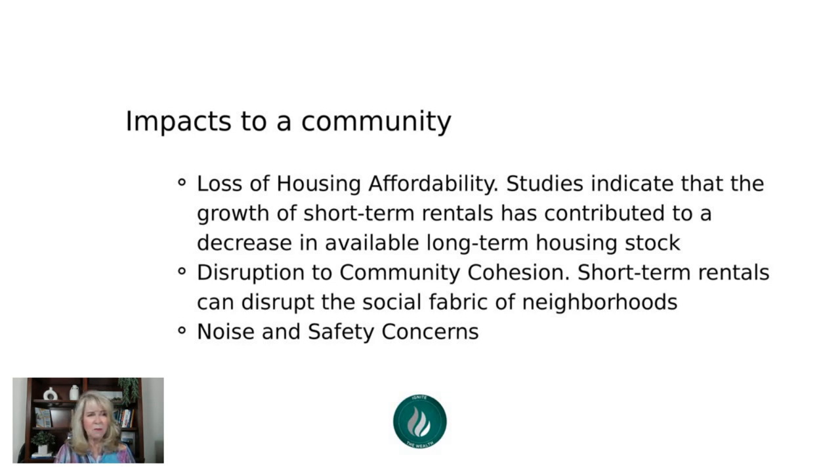Let's talk about the impacts to a community, because if you're in a metropolitan area your city or HOA may be coming up with restrictions and bans. Short-term rentals have a negative perception partly due to the loss of housing affordability. I challenge that somewhat — if you're an investor, you'd have long-term rentals anyway. Home prices are soaring across the nation, so I'm not sure short-term rentals are making a huge impact there.